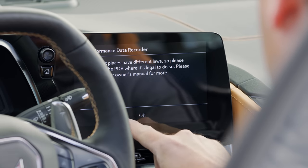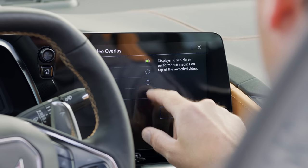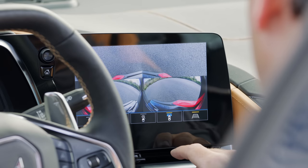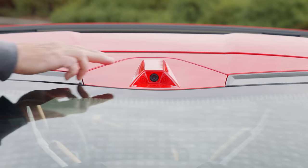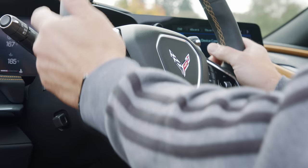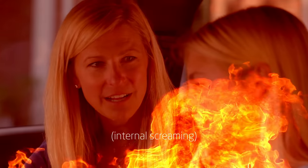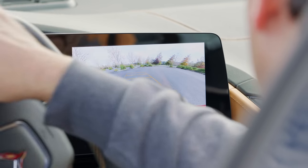Track day enthusiasts will appreciate the performance recorder that ties telemetry to video, saved to a removable SD card for later viewing. The screen also provides access to all the cameras, which is appreciated more than usual considering that the engine is blocking your normal rear view. In terms of advanced safety, like most sports cars, the Stingray doesn't offer a lot. It does have rear park assist alerts, a teen driver mode, and blind spot warning and rear cross-traffic alerts, which were part of the 2LT package.